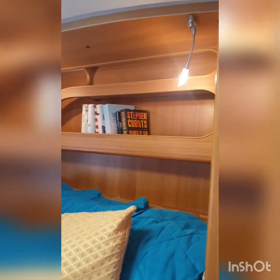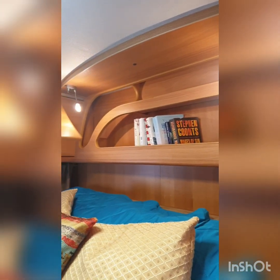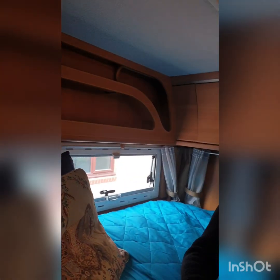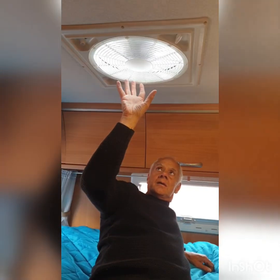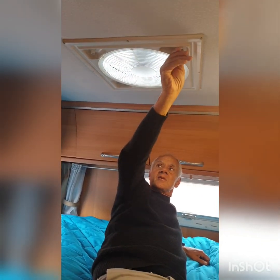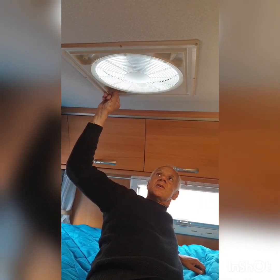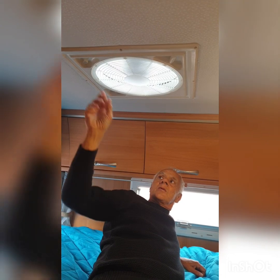There are reading lights above the bed and storage all the way around the bed. Above the bed, very useful for hot days, is an air vent that can be opened with this control, switched on with this control, and the direction of the fan can be reversed with that control.